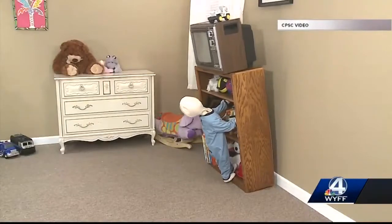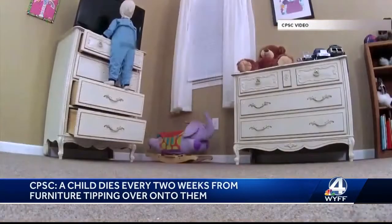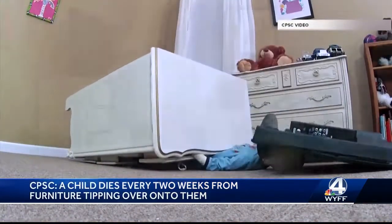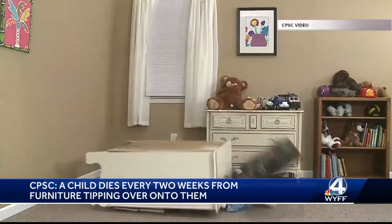These dolls are used to show what it looks like when furniture falls onto children — so scary. The Consumer Product Safety Commission says a child dies every two weeks from furniture tipping over on them, and manufacturers are not required to conduct testing to make sure that furniture doesn't tip over.